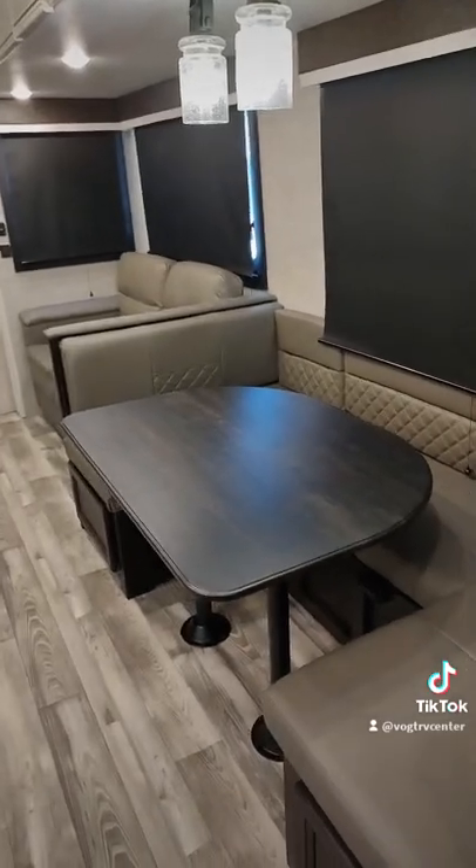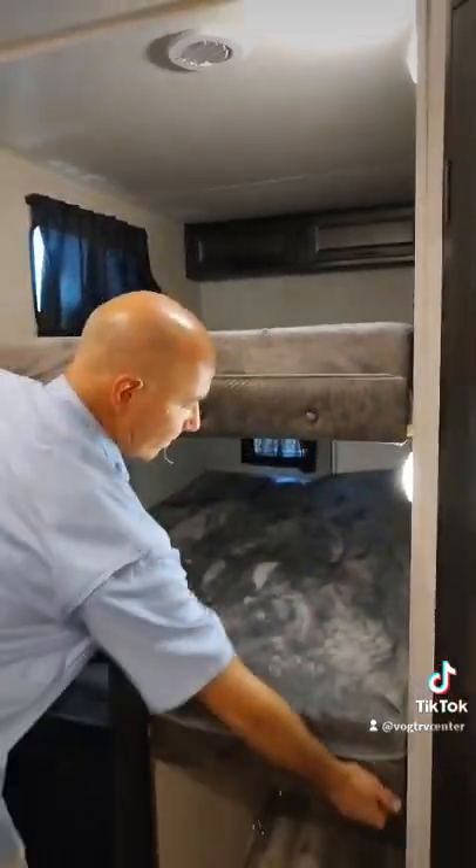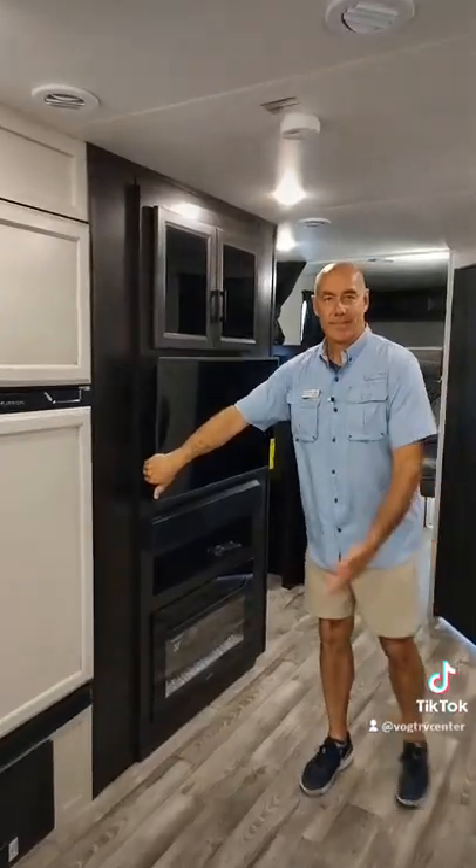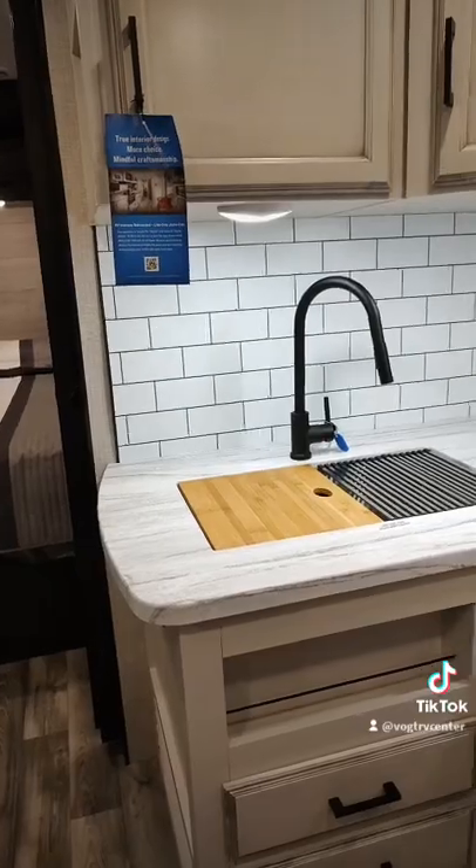Nice big living room with a dinette and a sofa. Double bunks top and bottom — the bottom one lifts up for access from the back door. There's also a neat hidden storage pantry area behind the TV right here. Lots of storage.